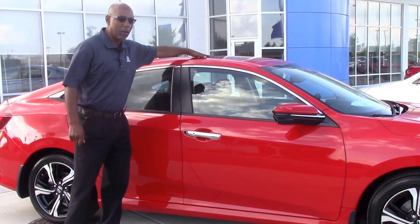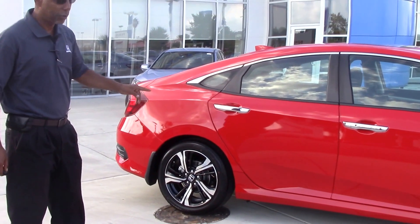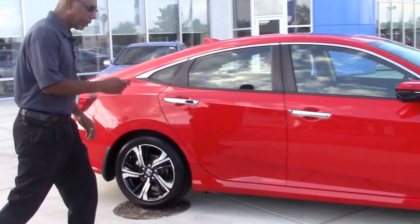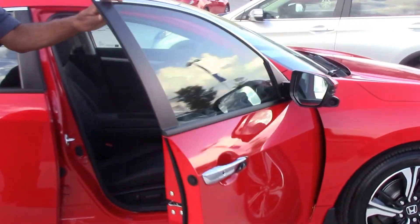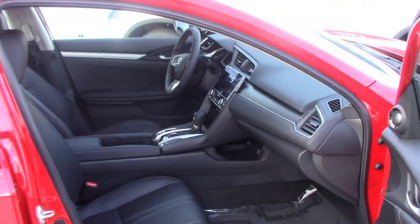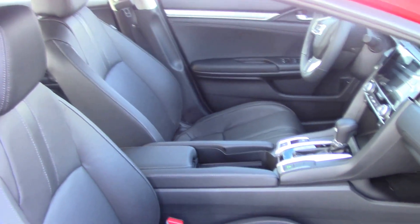This car comes with a sunroof on it, has the navigation on it, has the Honda Sensing on it also, the right hand camera. Take a look on the inside of this vehicle — it also has a leather interior with the sports design seats. It's a very nice car and it's priced to sell.